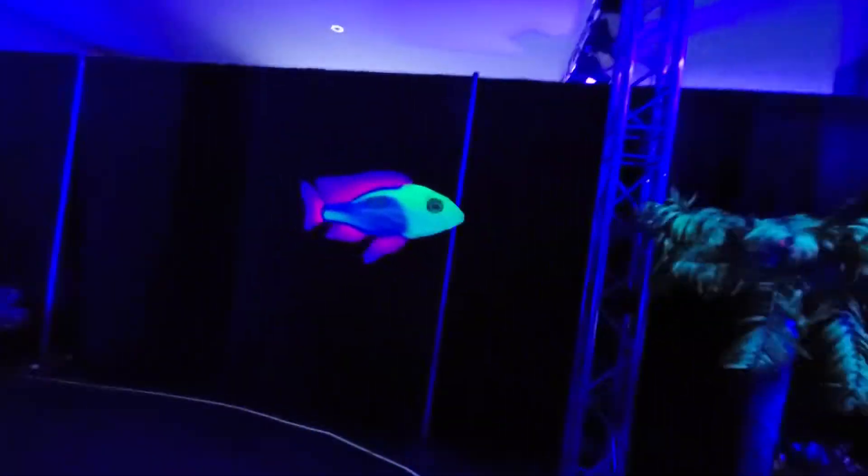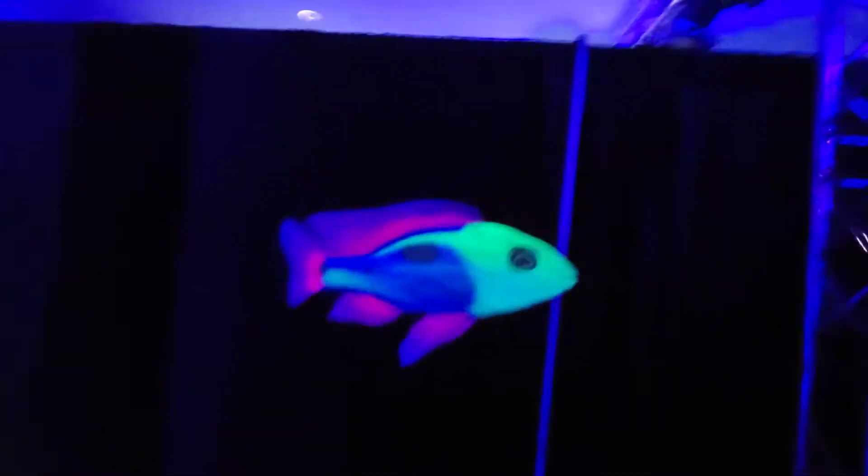Wish this camera had a blacklight app on — it'd be pretty cool. So yeah, this is good.